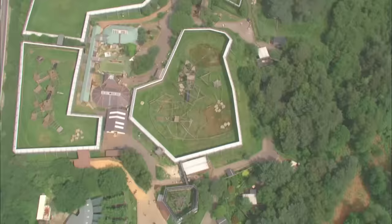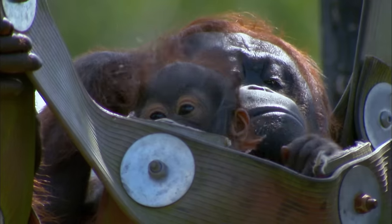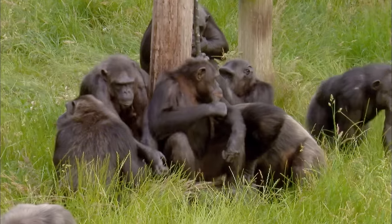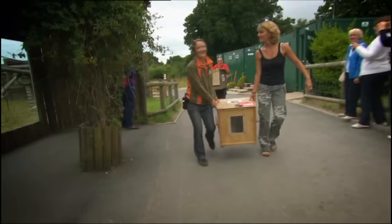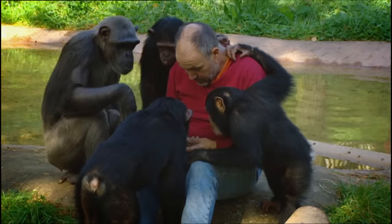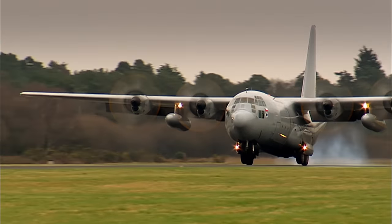This is Monkey World in Dorset. It's home to more than 240 monkeys and apes and is the largest sanctuary of its kind on the planet. Dr. Alison Cronin and her team dedicate their lives to rescuing and rehabilitating primates from all over the world.